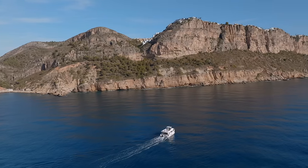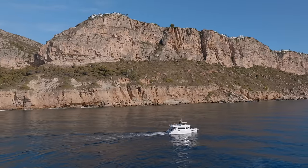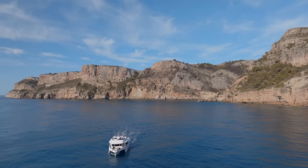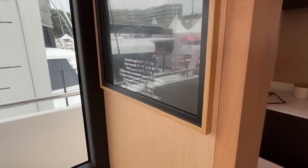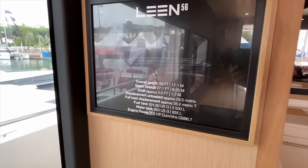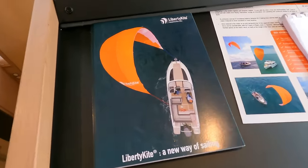Welcome aboard a true spectacle of the seas, the Lean 56 Trimaran. In this video, I'll guide you through an exclusive tour of this unique vessel where innovative design meets distinctive comfort and capability. Every inch of the Lean 56 promises a journey beyond the ordinary, from its spacious decks to the cutting-edge technology on board. Join me as we explore what makes this trimaran not just a boat but a transformative experience on the water.